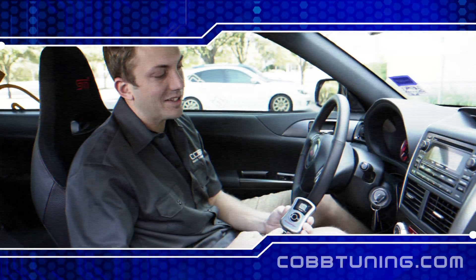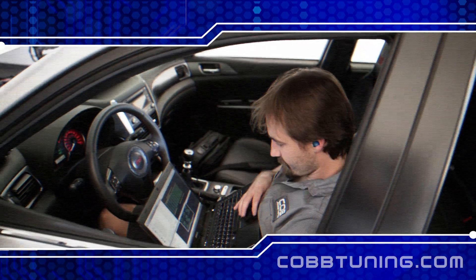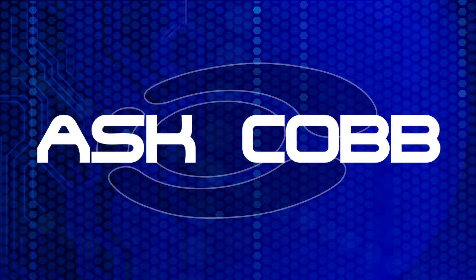Welcome to Ask Cobb, answering your frequently asked questions on camera. We take you step by step through topics that you want to know about. This is Ask Cobb. Hey guys, this is Ian and welcome to Episode 2 of Ask Cobb.